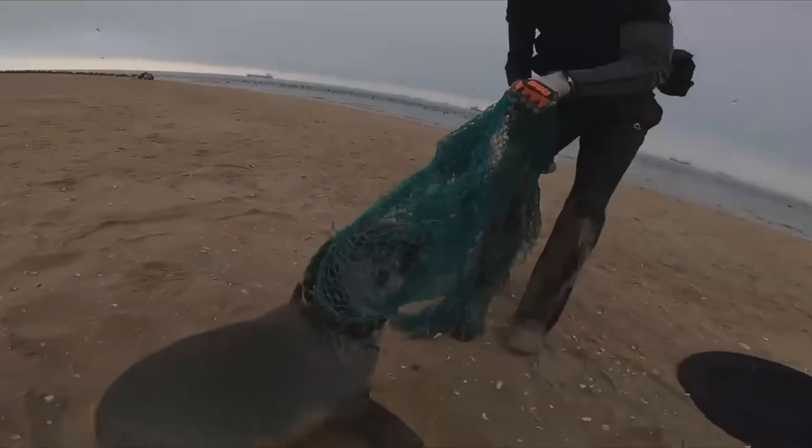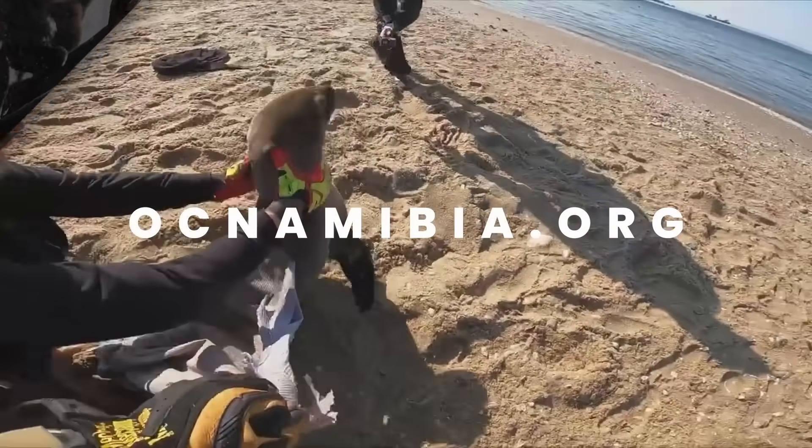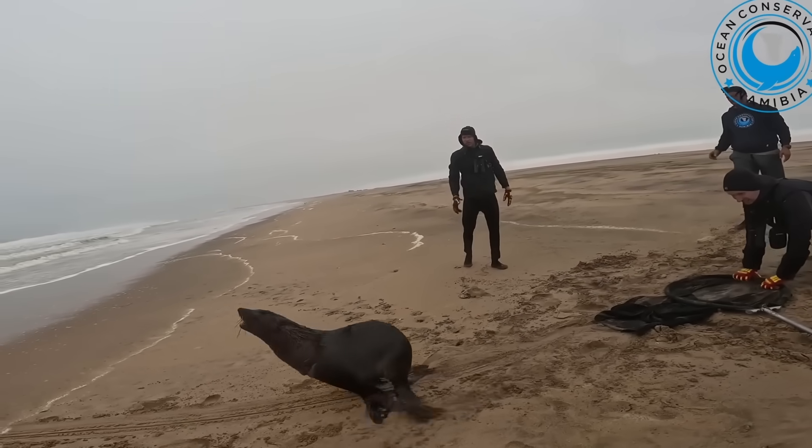Ocean Conservation Namibia does heroic work freeing entangled fur seals. If you're interested in supporting their efforts, head over to their website, ocnamibia.org, where you can donate directly to their cause. You can also follow their incredible adventures right here on YouTube.